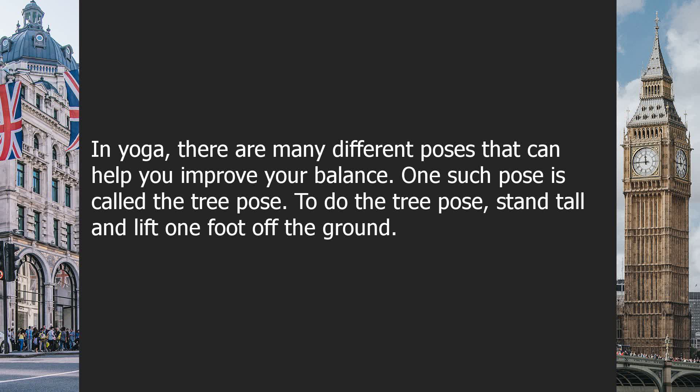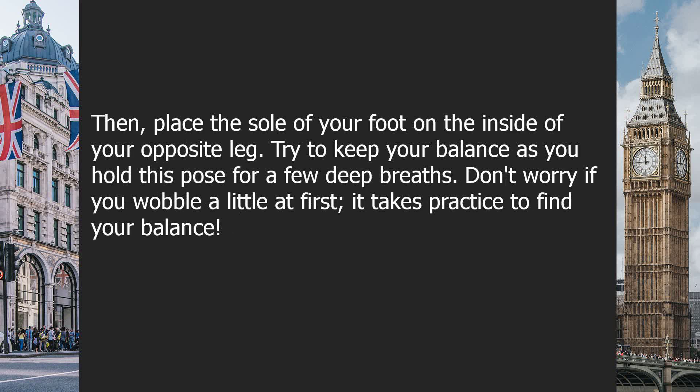To do the Tree Pose, stand tall and lift one foot off the ground. Then, place the sole of your foot on the inside of your opposite leg. Try to keep your balance as you hold this pose for a few deep breaths.